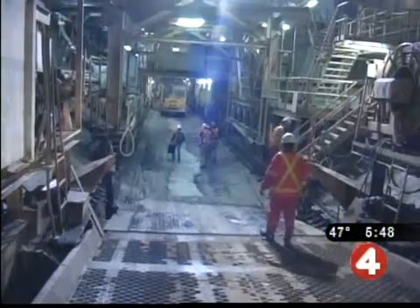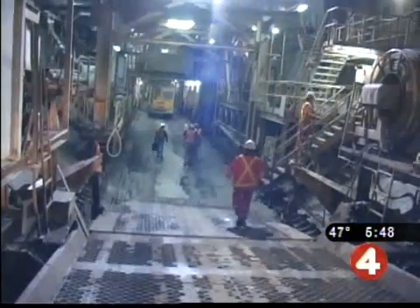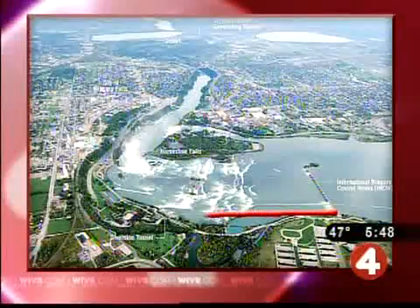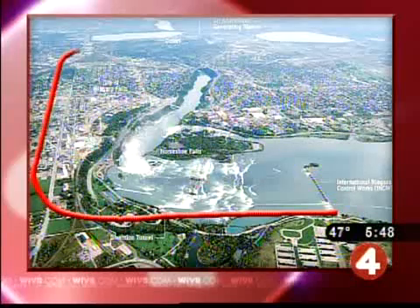The water that goes over the falls now is shared by the U.S. and Canada. The U.S. is using their full allotment of the water. We're not using our full allotment, and the tunnel will allow us to use just about our full allotment of water. When it's finished, the water will flow from just above the falls through the six-mile tunnel.